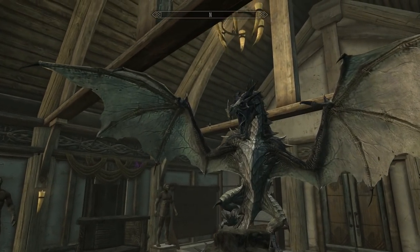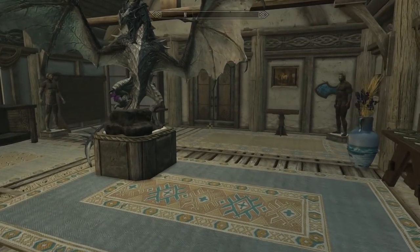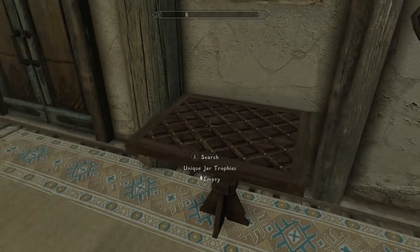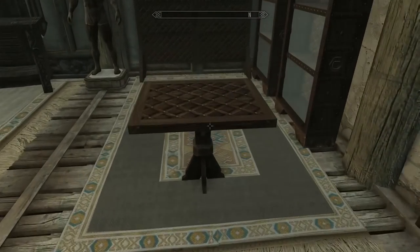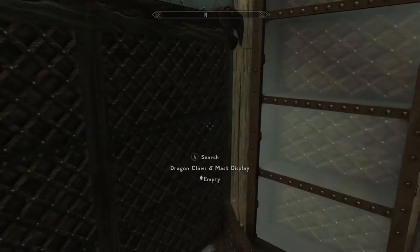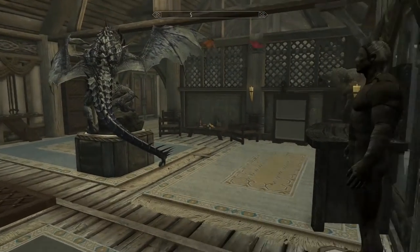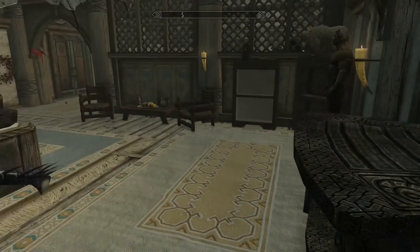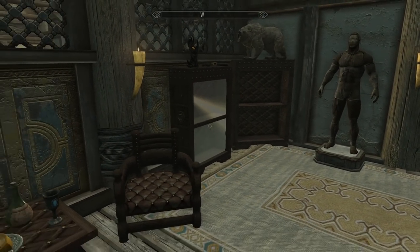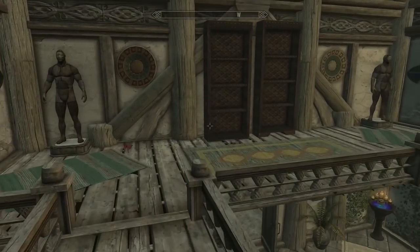Oh hello there, gigantic dragon! This looks like maybe a rec room slash seating area — actually no, it's a display area. We have paragon storage, unique jar trophies, probably more unique jar trophies in here. That's the dragon claws and mask display, and a Thieves Guild display — very cool. There's everything you need to display inside that sunken chest down below. Looks like more Daedric stuff up here too.